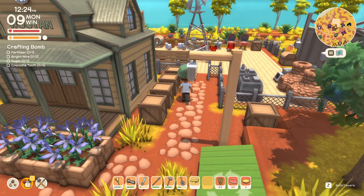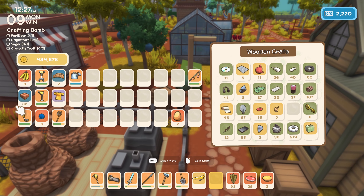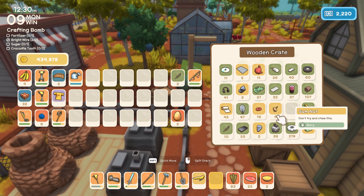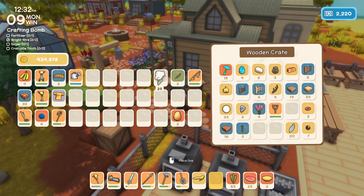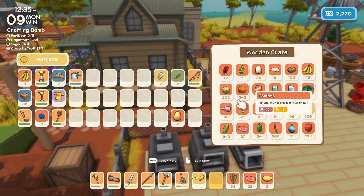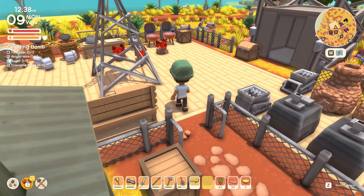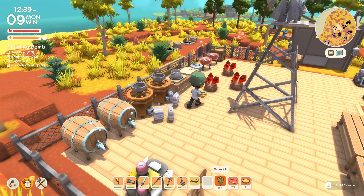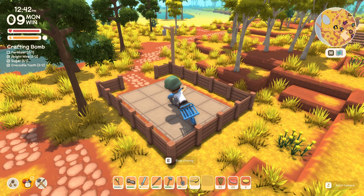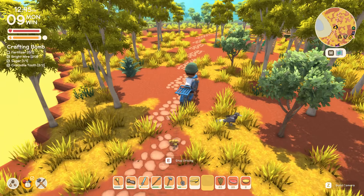I don't know how far away you have to stand from the bomb either - that'll be interesting. So we need a couple of bright wires, some sugar, and we need some croc teeth. I've been selling all of my croc teeth, but we've got a little bit of a stock. We need some sugar and one bag of fertilizer, apparently. Alright, let's head home. As soon as we get back, we'll work on the farm and then grab one bag of fertilizer for the creation of this bomb.